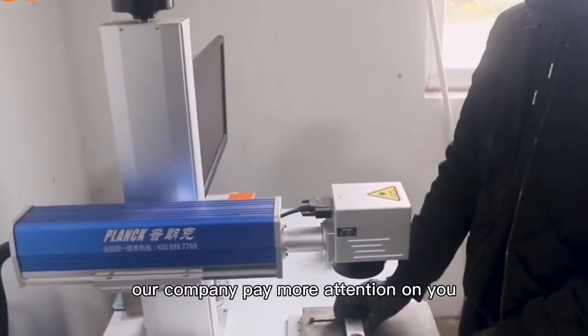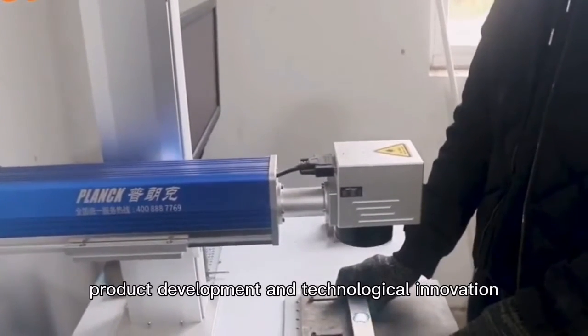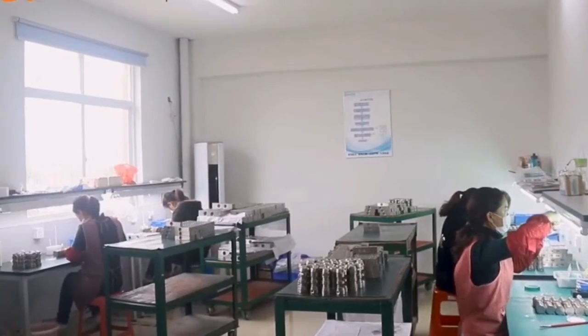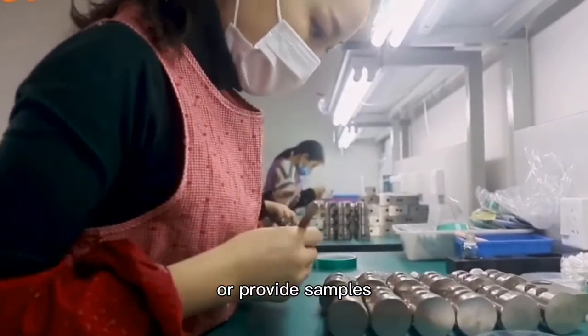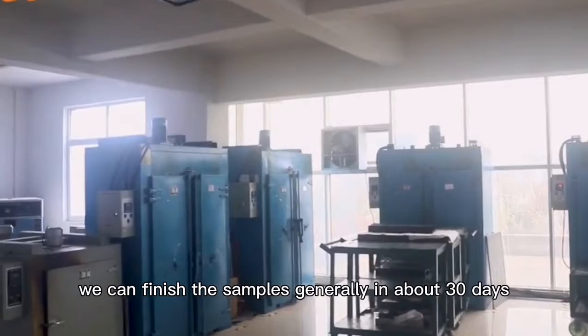Our company pays more attention to new product development and technological innovation. As long as domestic and foreign customers request or provide samples, we can finish the samples generally in about 30 days.